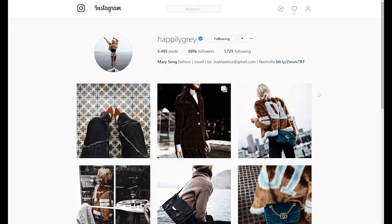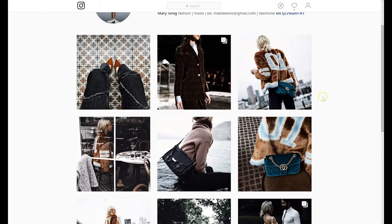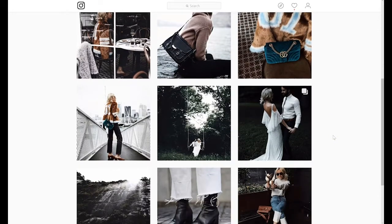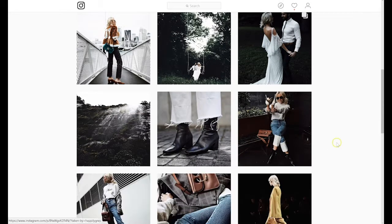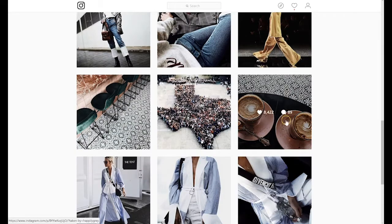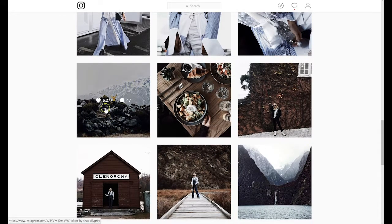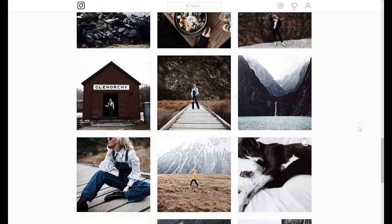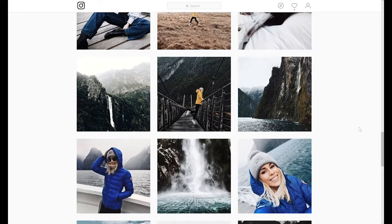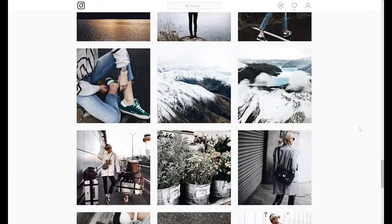The same thing is going on in the Happily Gray profile. A consistent filter can really pull together all of the images. If it weren't for the filter, this bright blue probably would not work with these subdued reds. But because of the filter, it pulls all of those images together. This yellow probably would be too bright, and this pink was probably much brighter. But as you can see, a consistent filter that you really commit to can pull together images that seemingly would not work together otherwise.